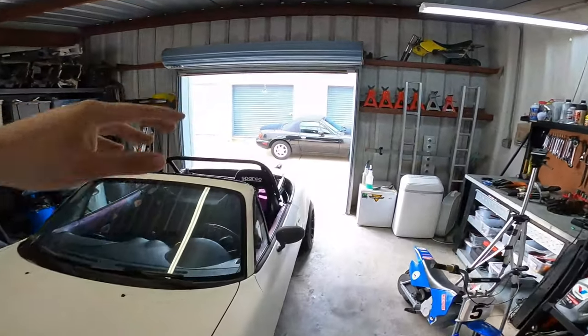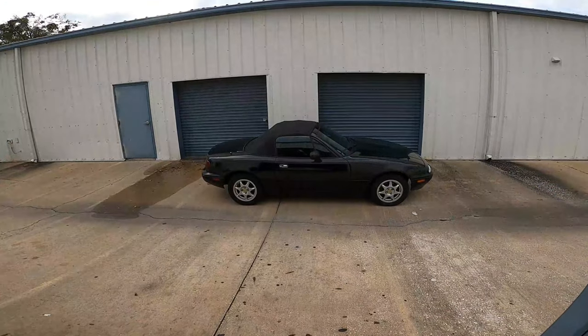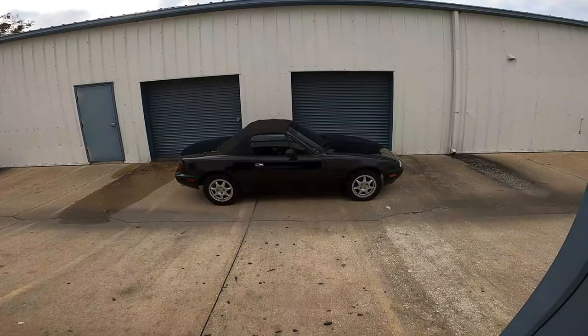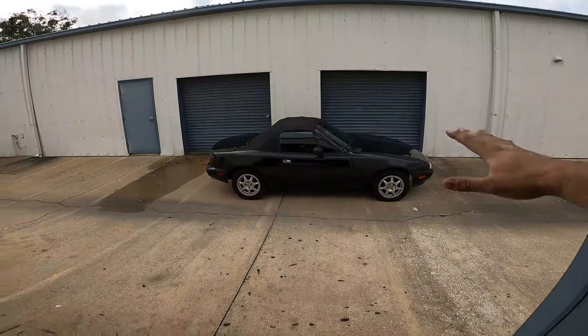Now if you guys remember this car right here, this is the one that we picked up last year which actually took the transmission out in my Chevy Trailblazer. But the last time you guys saw this in an episode of Roadster Rehab, the little series that we were doing, we got a brand used engine installed in this car and since then she has been running really really good.